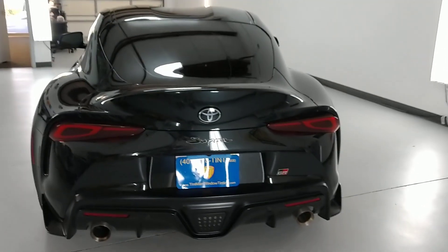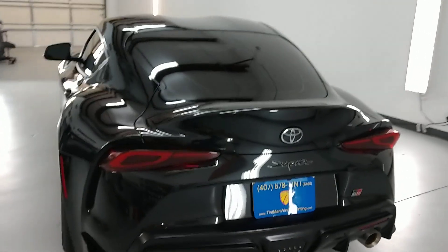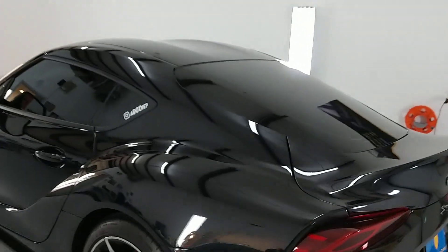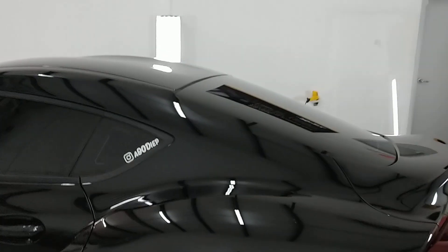Hello, this is Sean with Tent Man Window Tinting. Here we have a new Toyota Supra GR that we did Expel XR ceramic black 5% limo tint.